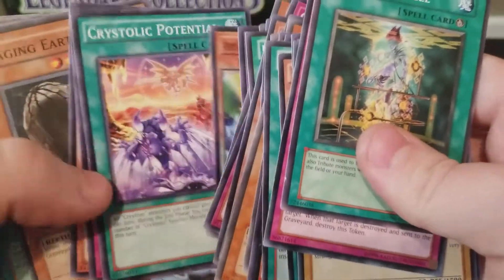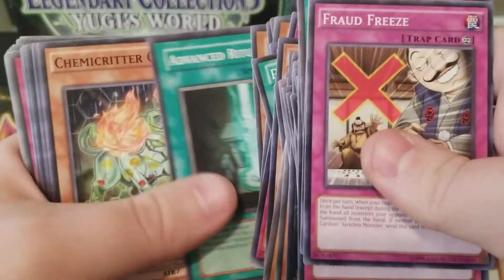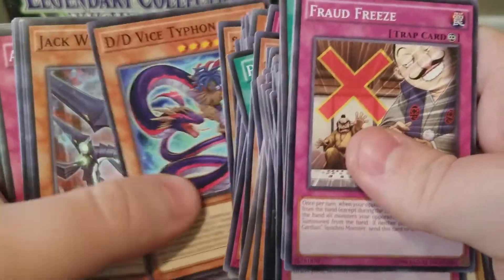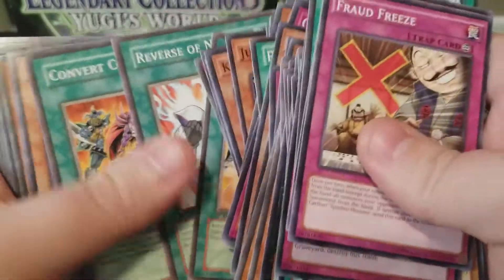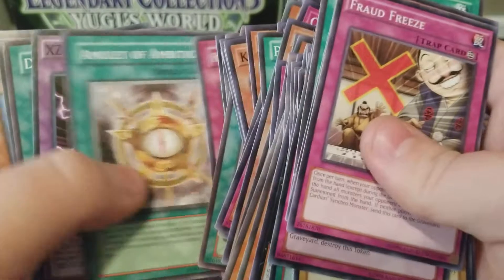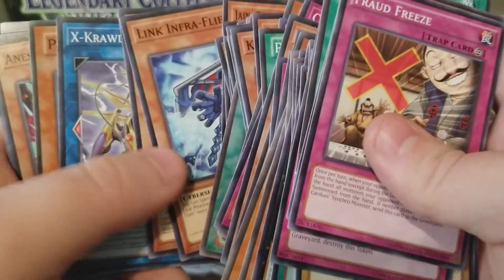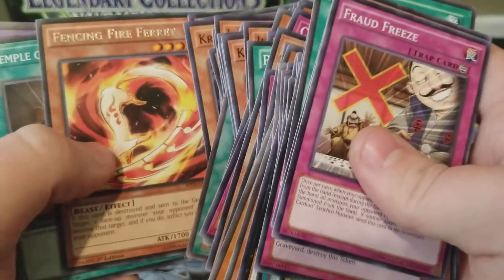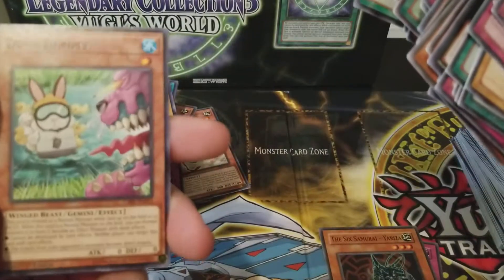Destiny Hero Dangerous. Fraud Freeze — wish we could have this card in real life, stop all those silly phone calls. I get calls every day. Enraged Battle Ox, Polarization, another Reverse of Neos, Evil Hero Dark Gaia, XD Tank Cannon, Metabo Shark, some Speed Roids, Fencing Fire Ferret. Evil Hero Dark Gaia again, Polymerization, and end with the common Duck Dummy.